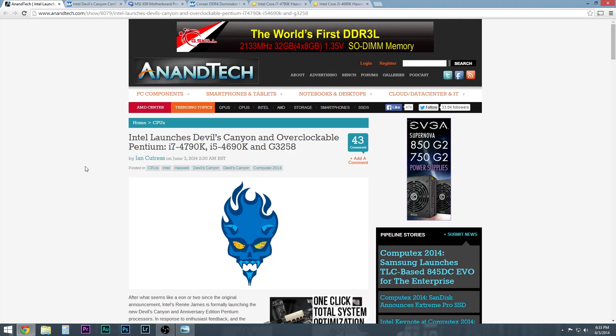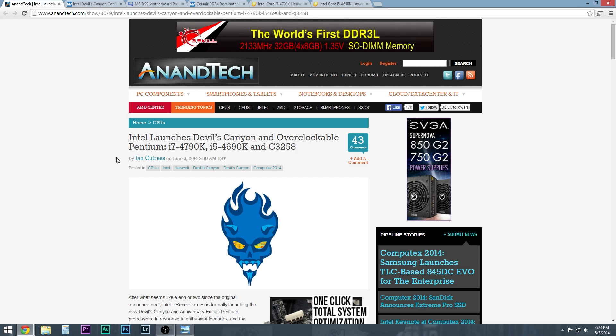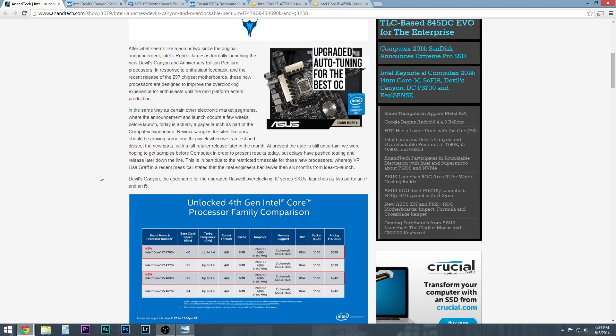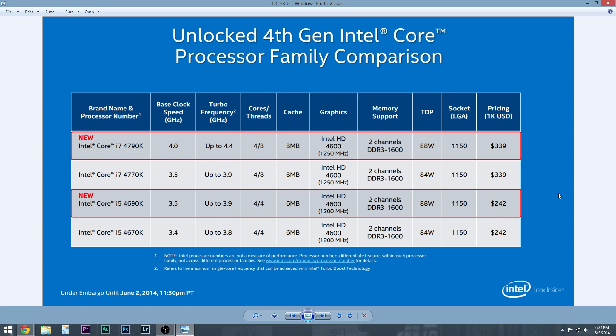There are obviously lots of articles out there on this one, but the best one I found was from Nantech — a pretty good rundown of all the details about these chips. All articles will be linked below in the description. Intel launches Devil's Canyon: an overclockable Pentium. You've got the 4790K, the 4690K, and the G3258 for the Pentium. The 4790K comes in at a base clock of 4GHz and a turbo boost up to 4.4GHz — quite a jump from the 3.5GHz on the 4770K.